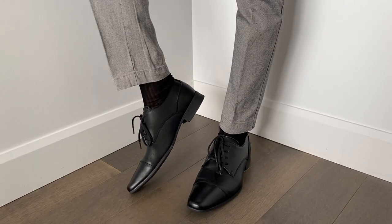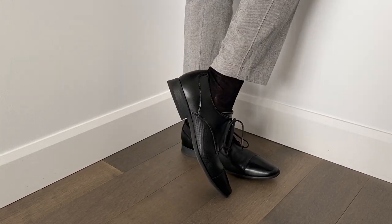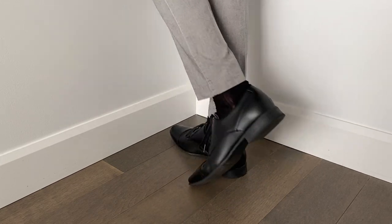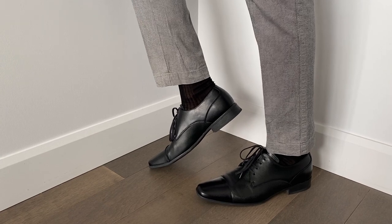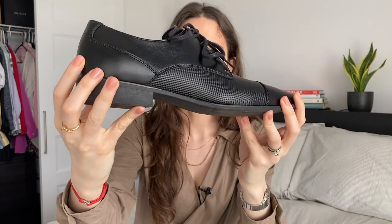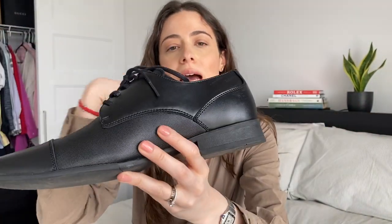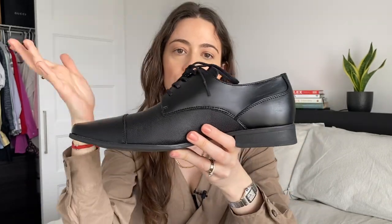Let's start with the least expensive — the Calvin Klein's. These are very easily available; you can find them in store in a wide range of sizes. They are not made in Italy or any country renowned for shoemaking — they are made in China. If we start by looking at the soles, you can see very easily that they're not made in leather; they're actually made in rubber. Usually as the price goes up, the sole on dress shoes is fully leather, but that's not the case with these shoes.